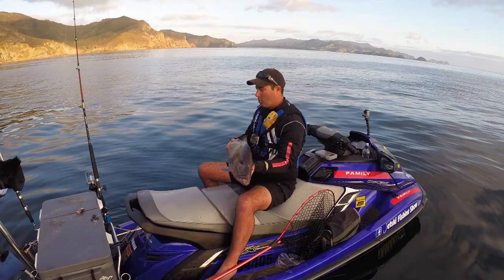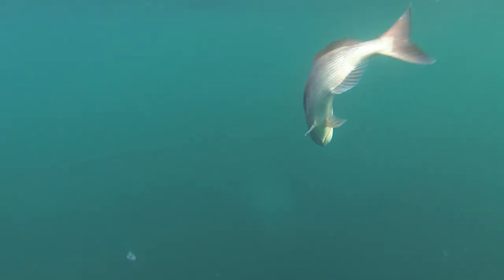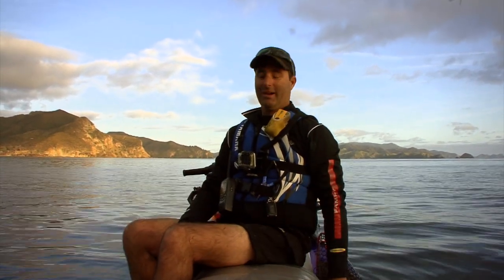I'm going to put him back in the water and let him go free. And he swam away. Fishy Business is proud to support Legacy.